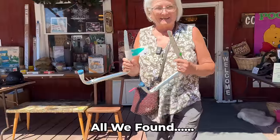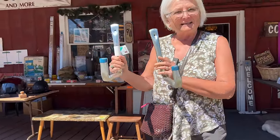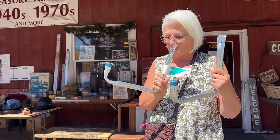What'd you find, mom? Things to hang my ladder on. I'm gonna hang these on the fence so my ladder's not gonna fall or be in my way in the garage. Always keeping it practical — always buying practical.